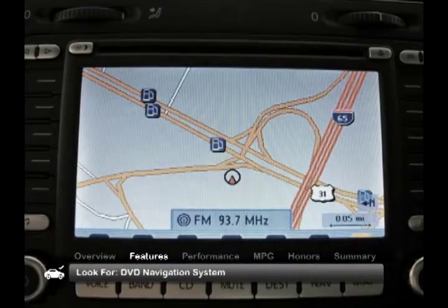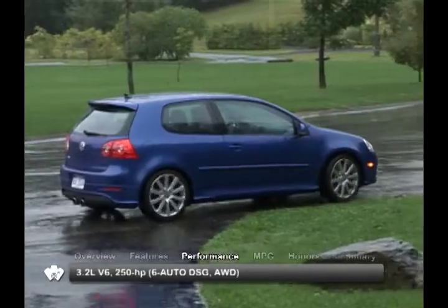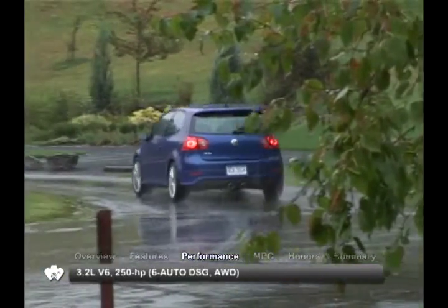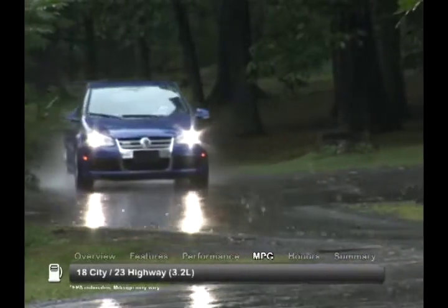Look for a DVD navigation system as a great additional feature. The 2008 Volkswagen R32 is powered by a 3.2-liter V6 engine through a 6-speed automatic direct-shift gearbox. Here are the estimates for fuel economy.